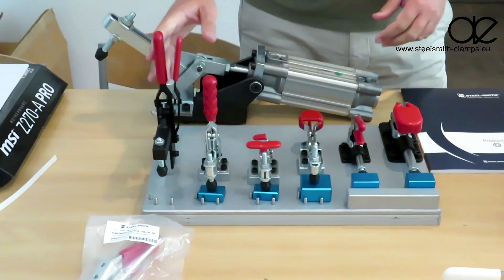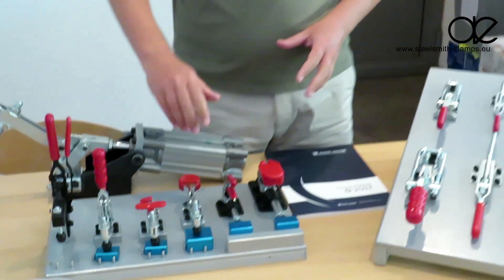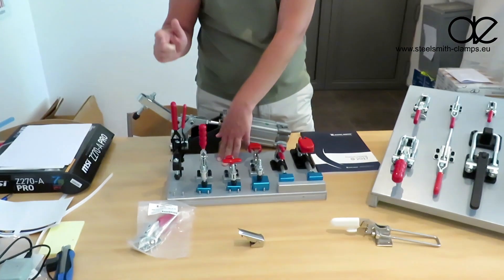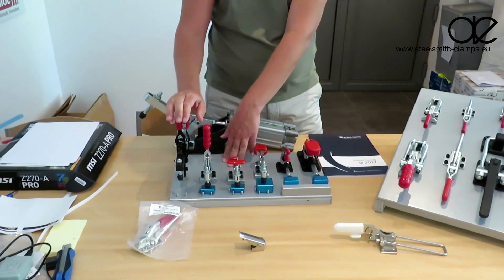This is to prevent accidental opening. Imagine you are passing in a production line and you just push against the clamp — it would automatically open. So the secondary lock is an extra security feature.